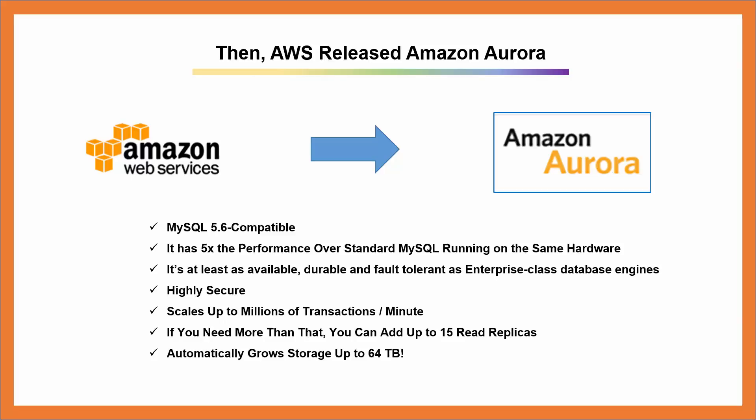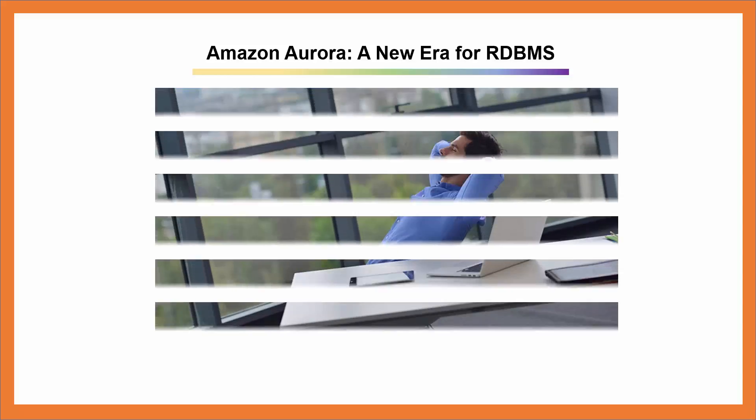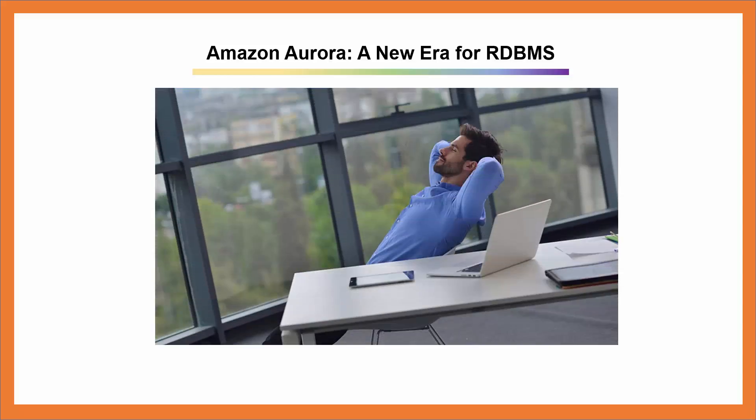It automatically grows storage up to 64 terabytes, and it costs one-tenth the amount of the leading enterprise database engines. All of the complicated database administrative tasks like provisioning, patching, and monitoring are managed by AWS Relational Database Service, so you don't have to.